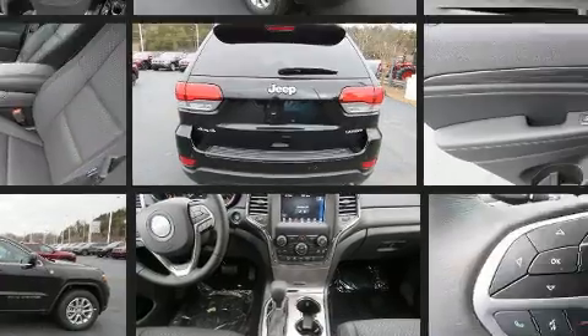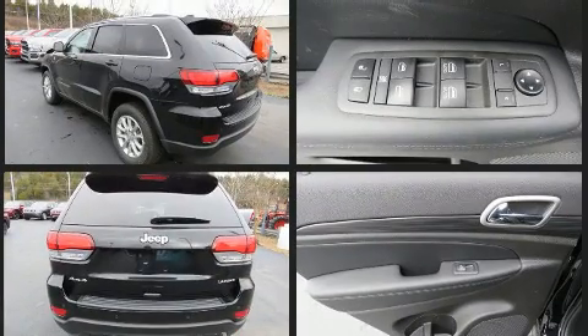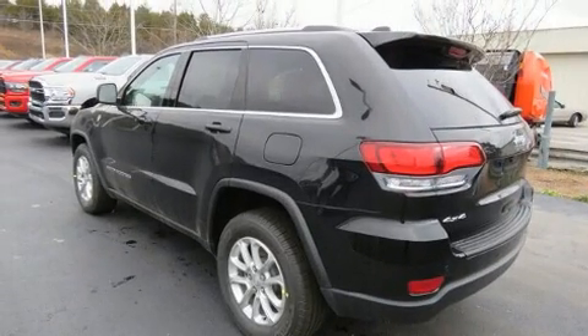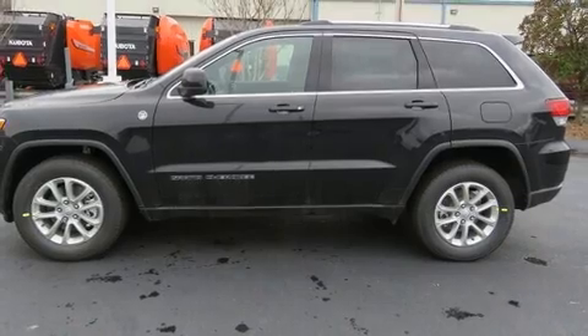Jeep prioritized fit and finish, as evidenced by delay-off headlights, heated seats, automatic temperature control, heated steering wheel, a roof rack, and one-touch window functionality.